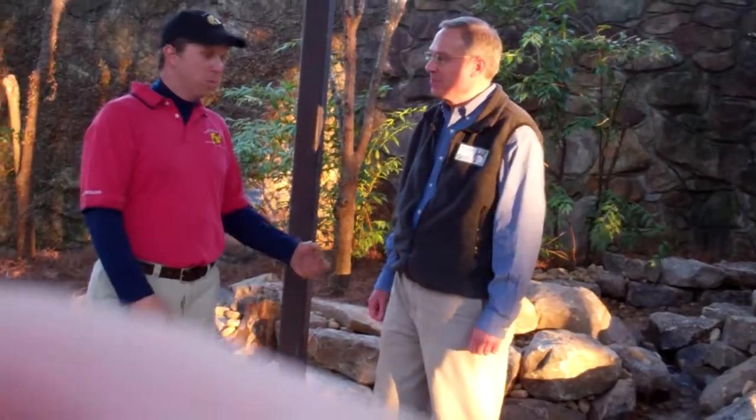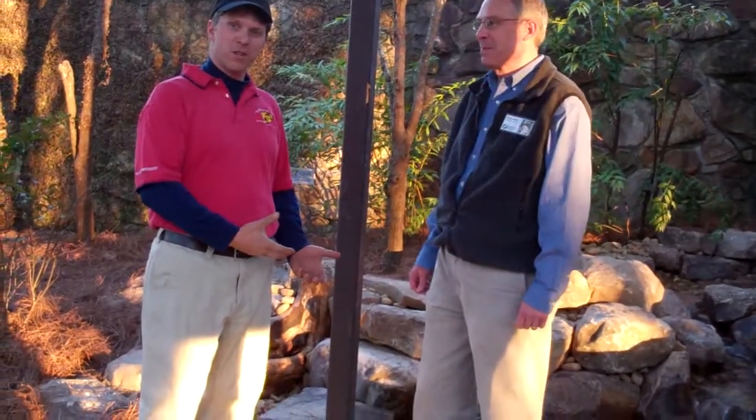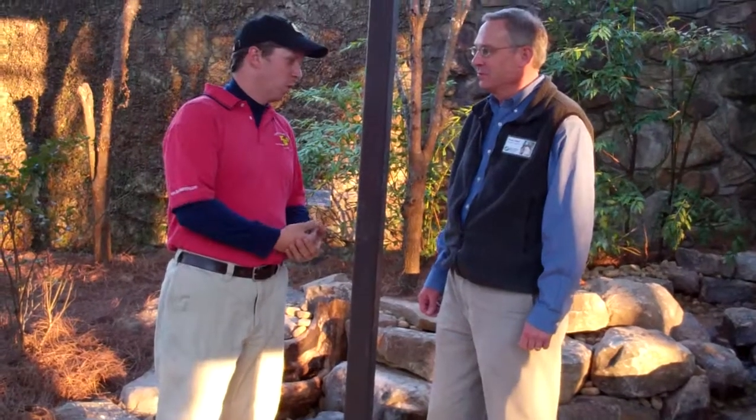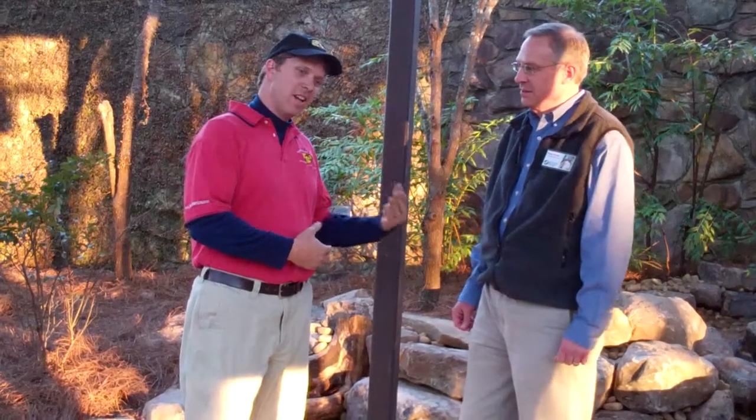I'm here with Doug Adair, the Executive Director of the Alabama Wildlife Center. We finally completed the front feature and just wanted to hand the keys over, so to speak, to Doug — give him the information about the feature and just take a few minutes to talk about his thoughts on it.